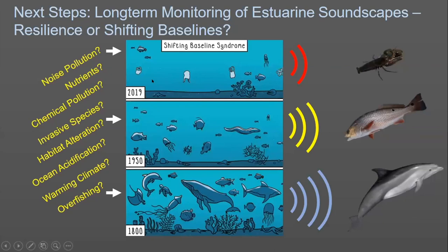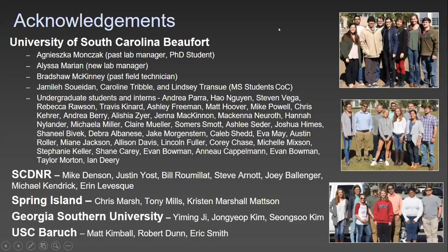Our final next step is long-term monitoring of estuarine soundscapes: is there resilience, or are there shifting baselines? We've done a good job defining baselines, so now the question is — when we have noise pollution, nutrient changes, chemical pollution, or invasive species, how does that affect the soundscape? For example, if we had recorders present in the 1800s and compared them to 2019, it would probably sound very different.